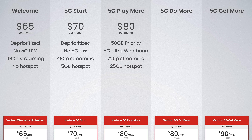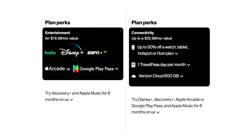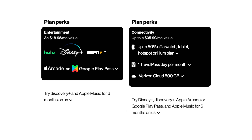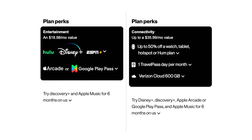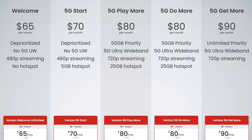Verizon 5G Do More is basically the same — $80 a month for 50 gigs of premium data, access to Verizon 5G Ultra Wideband, up to 720p video streaming, and 25 gigs of hotspot data. The difference between 5G Play More and 5G Do More is in the perks, which we'll cover in a moment. The last plan is 5G Get More at $90 per month — includes unlimited premium data, access to 5G Ultra Wideband, 720p video streaming, and 50 gigabytes of hotspot data.